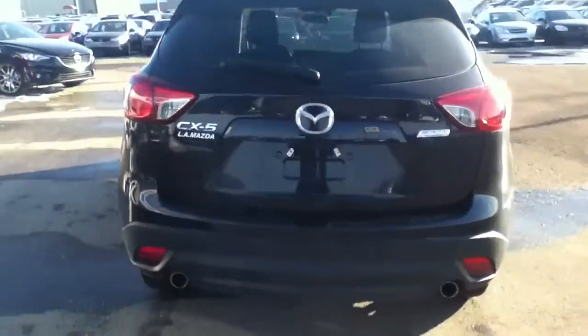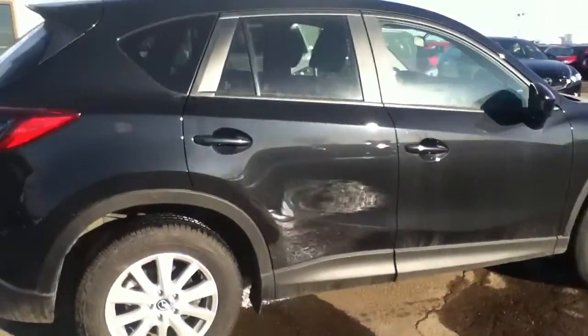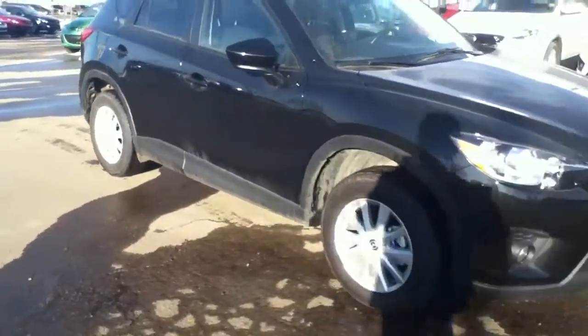With the 2-litre engine, there is a huge boost in fuel economy. This CX-5 has won numerous awards. With the 2-litre Skyactiv engine, it's getting about 6.1 litres per 100 kilometres on the highway — really good fuel economy.